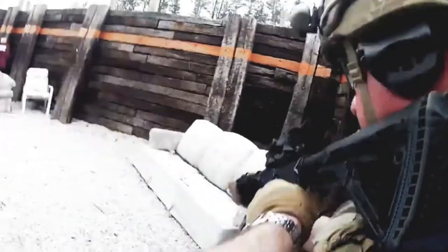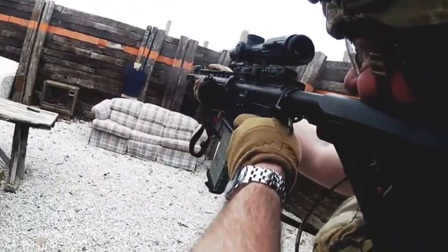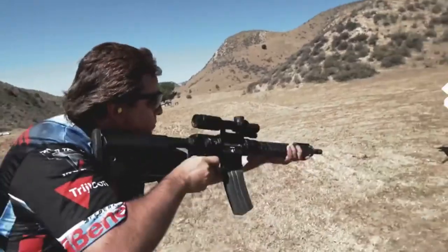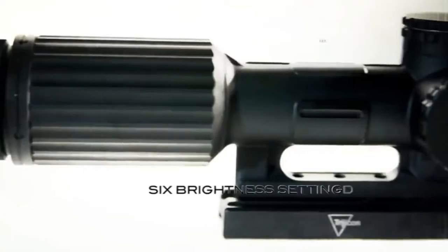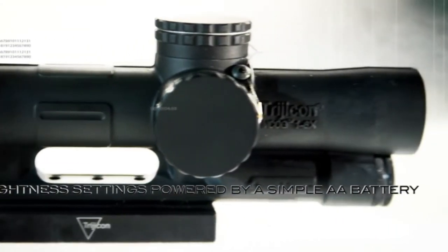At the one power setting, the VCOG gives you a very large field of view, almost as if there was no magnification at all, allowing you a faster sight picture and giving you maximum speed at close-range engagements. Having a true one power with the red dot just lets you go fast in the close stuff — you just watch the dot, squeeze, and go right through it like it's any kind of a regular dot sight.